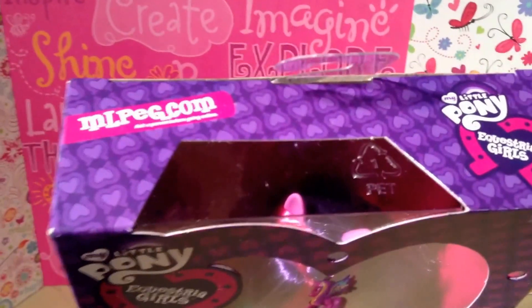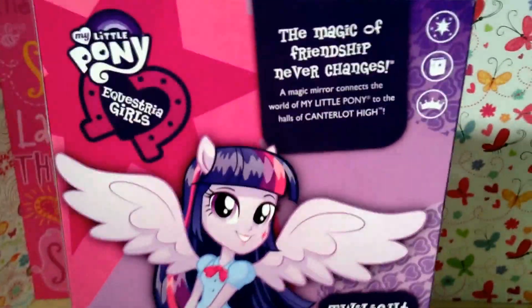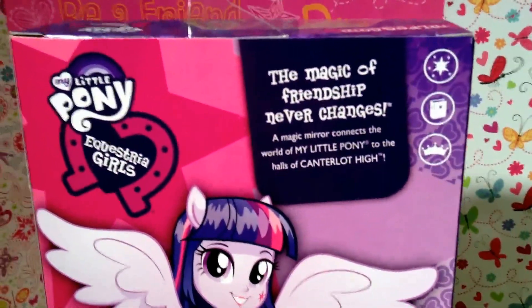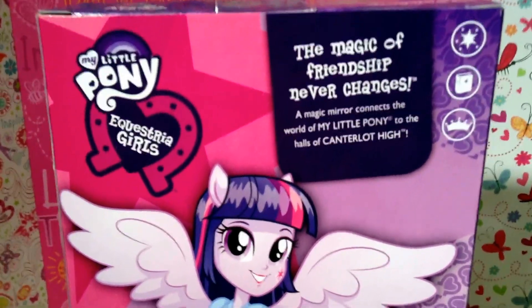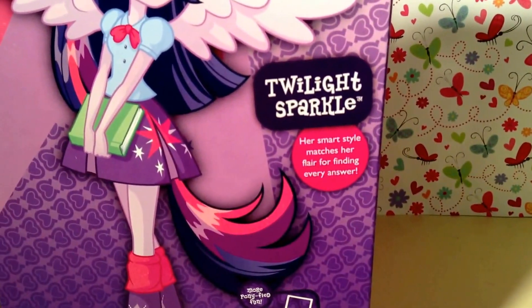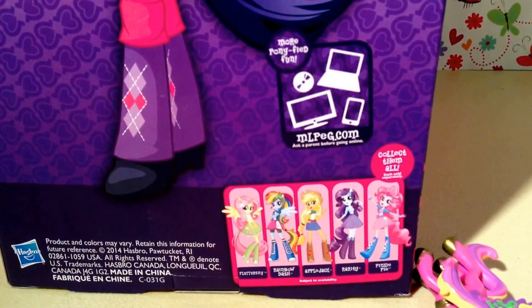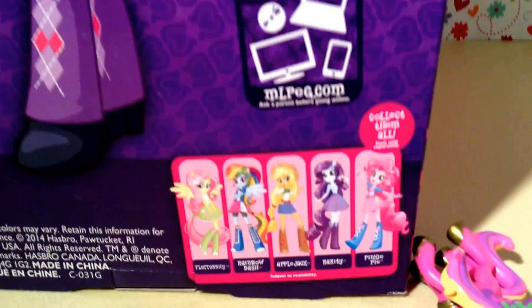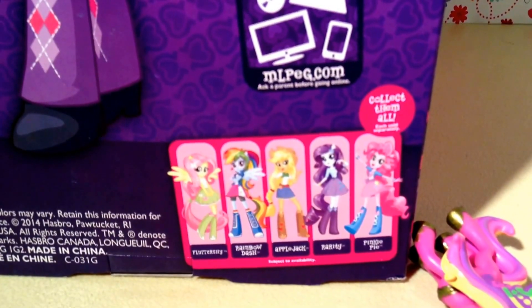And there is the top — it says mlpeg.com, My Little Pony Equestria Girls. It's switched around to the back. It says My Little Pony Equestria Girls again, and 'the magic of friendship never changes.' A magic mare connects the world of My Little Pony to the halls of Canterlot High. There is a beautiful illustration of Twilight Sparkle looking fabulous, as always. It says Twilight Sparkle — her smart style matches her flair for finding every answer. You can get more Ponyfied fun at mlpeg.com. There are all the girls in this collection: Fluttershy, Rainbow Dash, Applejack, Rarity, and Pinkie Pie. You can collect them all, and I totally want to.